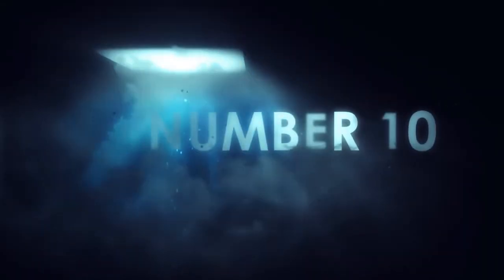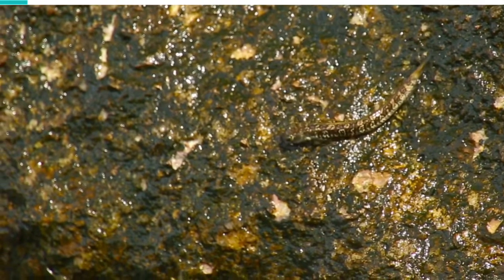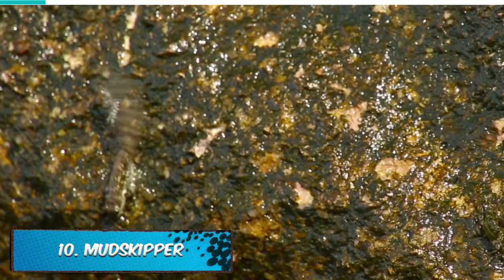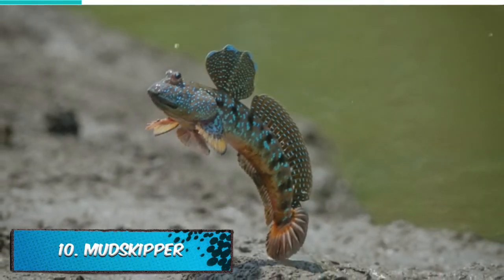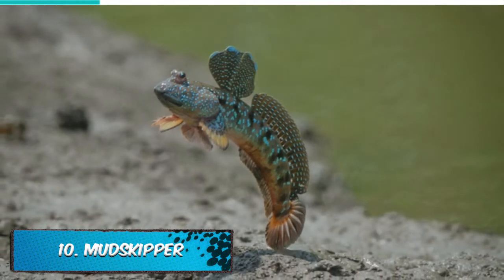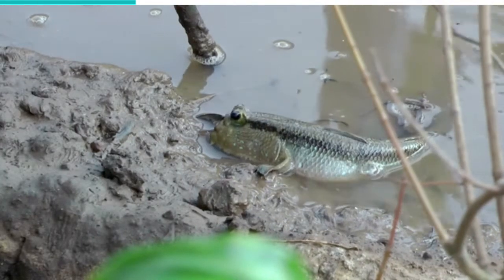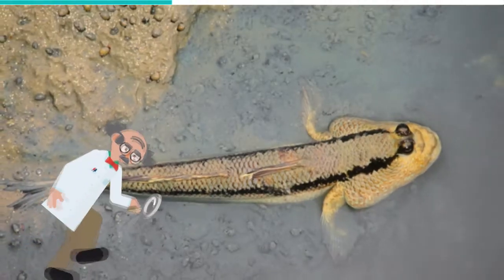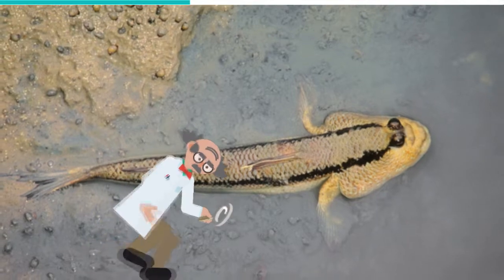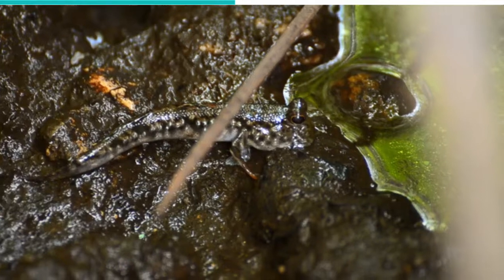Number 10: Mudskipper. As amphibious fish, mudskippers split their time between the land and the water. As such, they are adapted to hunting animals within both environments. These creatures, with their peculiar appearance, can grow up to 12 inches long and most are a brownish-green color ranging anywhere from dark to light. The mudskipper's fins are adapted to help it move around on land — they can help the fish skip from place to place, hence the name mudskipper.